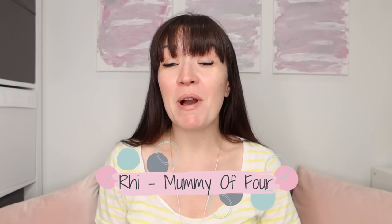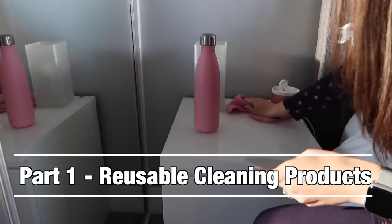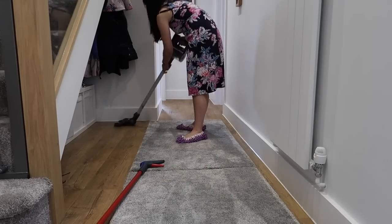Hi, I'm Rhi from mummyoffour.com. Welcome back to my channel. In today's video, I am sharing my favourite, my all-time must-have cleaning products to make your life easier. I've split this video into two parts - this is part one. In this video I'm going to be talking about all the reusable cleaning products, the things that you buy once, you keep forever and use again and again. Part two will cover the consumable things you'll need to refill and rebuy to keep your house clean and tidy.